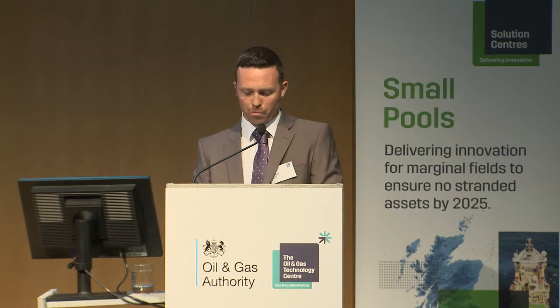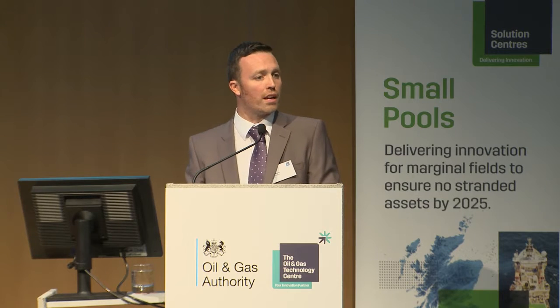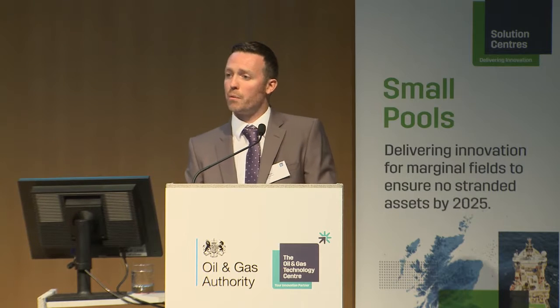The FPSO, with its design life of 25 years, which is flexible, robust, modular and standard in its approach, can be redeployed across multiple locations. The FPSO is compliant for use in the UKCS and the NCS, meaning it can be used anywhere in the world.